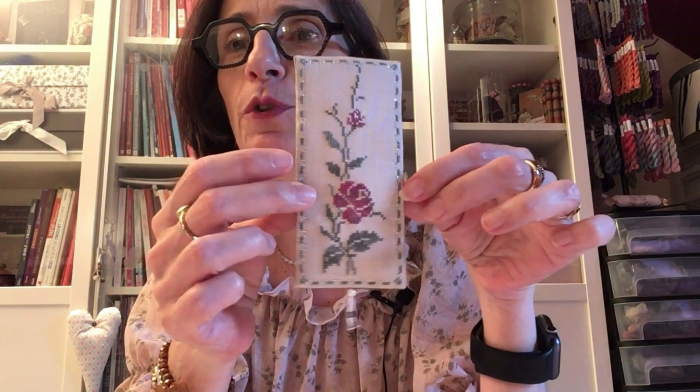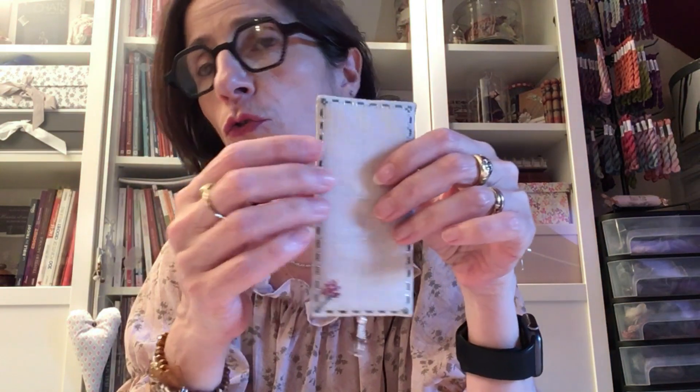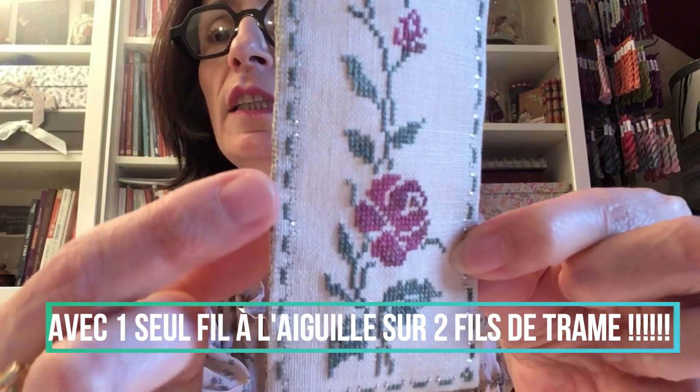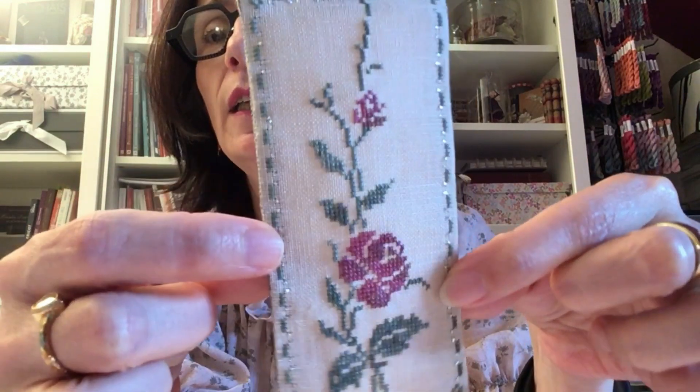Ce petit marque-page est tout simple. À l'intérieur, je n'ai pas ajouté de thermocollant pour le rigidifier — ce n'est pas nécessaire car la toile est déjà assez rigide. Je l'ai fait sur une toile 16 fils, avec deux fils à l'aiguille sur deux fils de trame. Ce que vous voyez qui brille, ce ne sont pas des perles — c'est le fil argenté qui est aussi sur la palette.